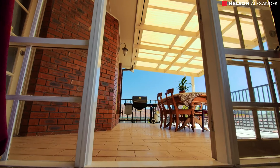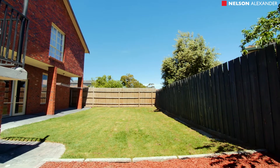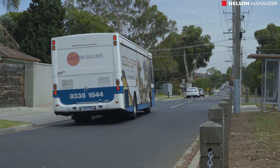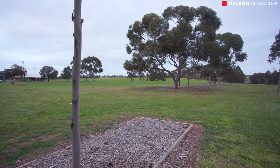A light-filled living room opens out to an entertaining deck, plus a north-facing backyard. With a six-car garage with remote control, this fantastic package is conveniently located close to public transport and the wide open spaces of the Green Gully Reserve.